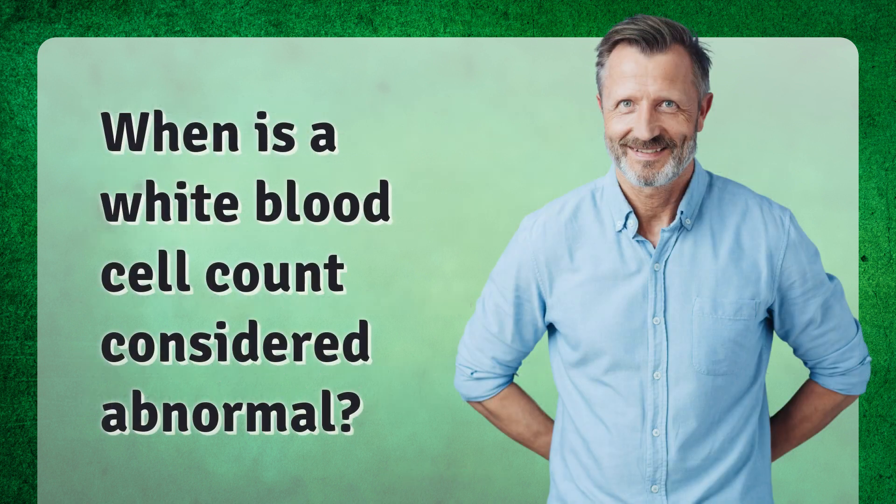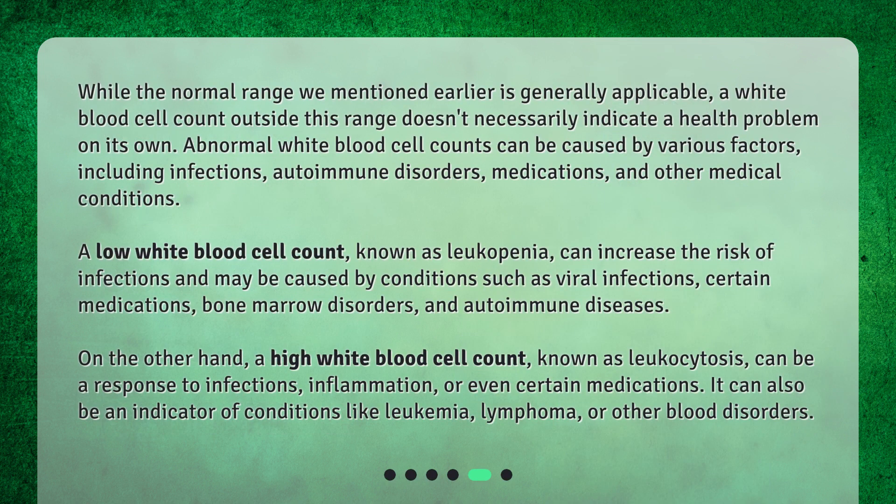When is a white blood cell count considered abnormal? A white blood cell count outside the normal range doesn't necessarily indicate a health problem on its own. Abnormal counts can be caused by various factors including infections, autoimmune disorders, and medications. A low white blood cell count, known as leukopenia, can increase the risk of infections and may be caused by viral infections, certain medications, bone marrow disorders, or autoimmune diseases.